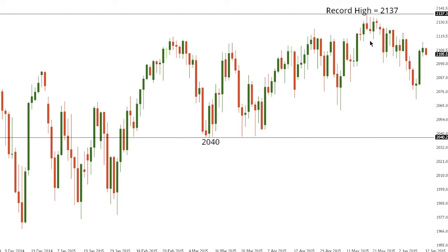SPX 500. The S&P 500 continues to show signs of a potential top off those recent record highs established at 2137, and the market is now looking for a lower top ahead of the next downside extension below the current weekly low at 2070 and towards critical support at 2040 further down. A break below 2040 would be a significant development and suggest a more significant top is in the works. At this point, only a break back above the record high at 2137 would negate the topish outlook for the market.